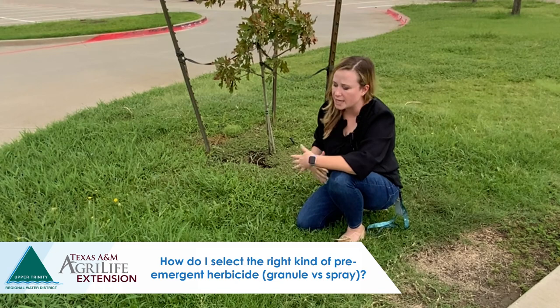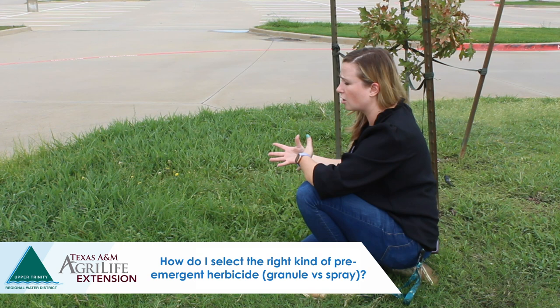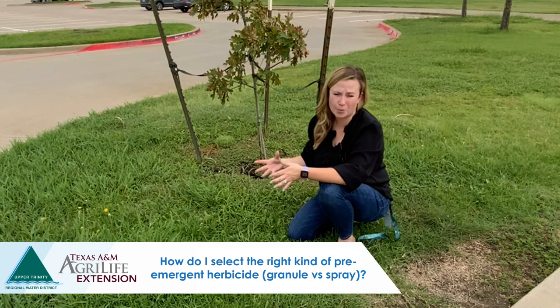It can be overwhelming when we go to a big box store and look at herbicide products. A lot of times when we go to a box store or lawn and garden store, they may not use the word 'pre-emergent.' So one of the first things you'll want to do is make sure the product you're selecting is intended for pre-emergent use — you may see terms like 'weed preventer' or 'crabgrass preventer' instead.